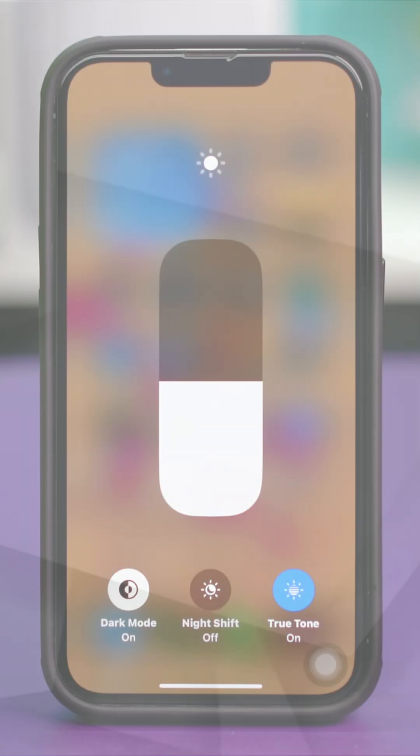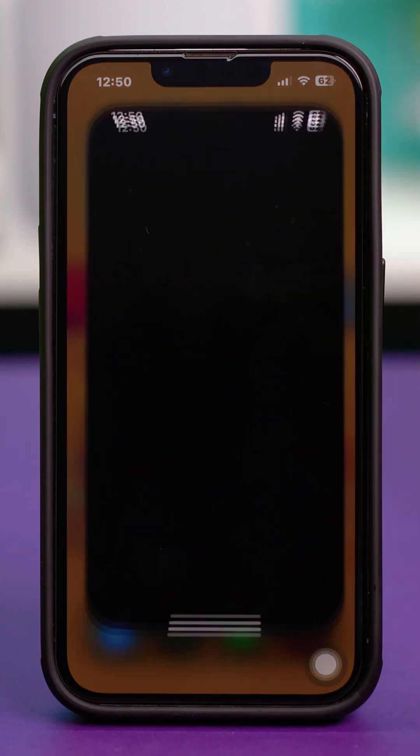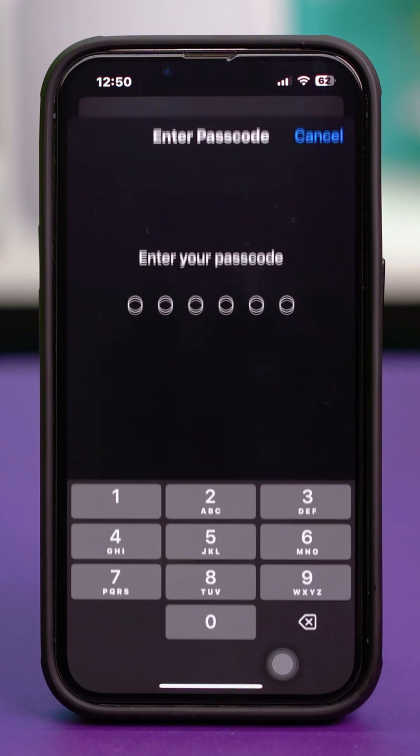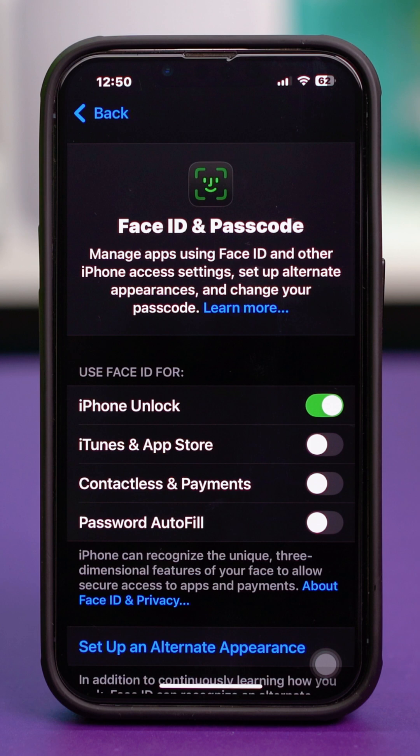For method 2, check the Face ID. Go to your phone's Settings, scroll down, tap on Face ID and Passcode, enter your passcode if prompted, and try to set up your Face ID. If you see this feature is not working, or if it gives you a different error, it could mean that this device has gone to a repair store.